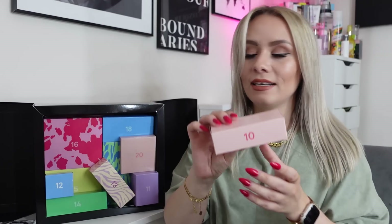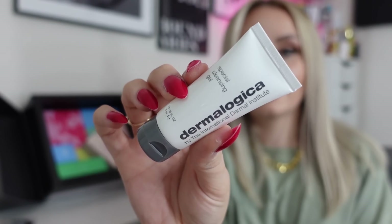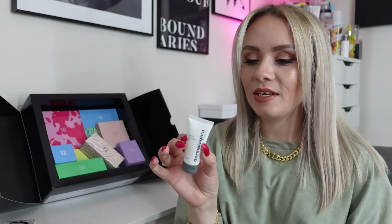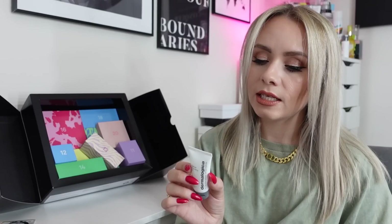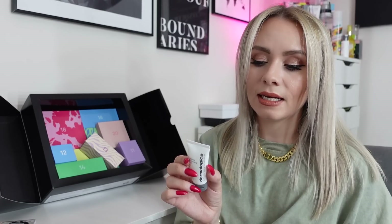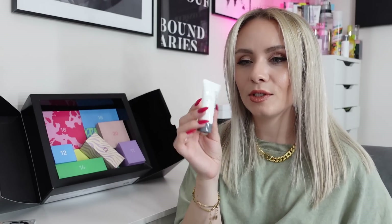On to day number ten — a product from Dermalogica, the Special Cleansing Gel, 15ml. A really nice product. It says soap-free foaming gel cleanses all skin conditions — gently lather a small amount on moistened hands and apply to dampened face and neck. This is what I use as a second cleanse after I've taken my makeup off. Dermalogica is a little bit pricier, so it's great to try a smaller size in a calendar.